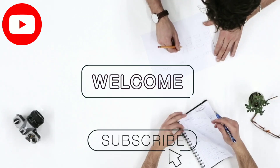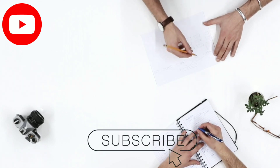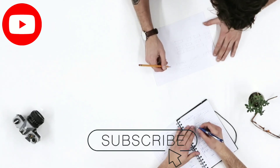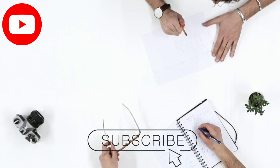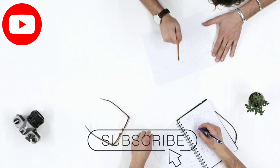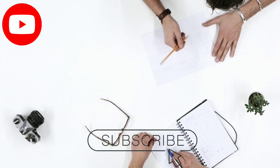Hey everyone, welcome back to the channel. Today, we're diving into some fantastic kitchen essentials that can level up your cooking and hosting game. Whether you're a seasoned chef or just getting started in the kitchen, these products are designed to make your life easier and your dishes tastier. Let's jump right into it.